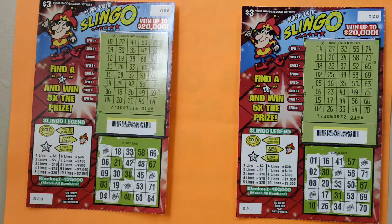How to play: You can win up to $20,000. Stretch each horizontal spin line to reveal your Slinkle numbers, then stretch the corresponding numbers in the Slinkle grid.